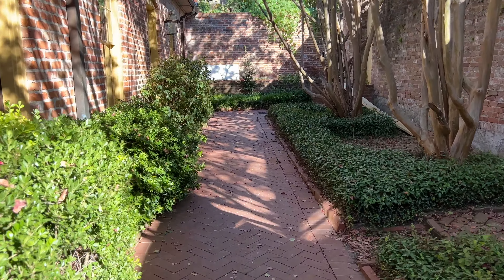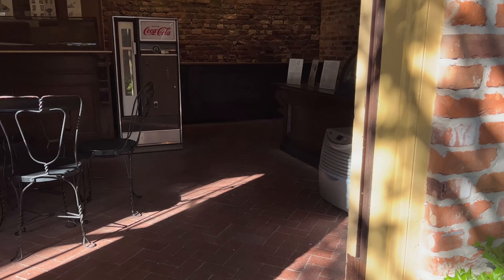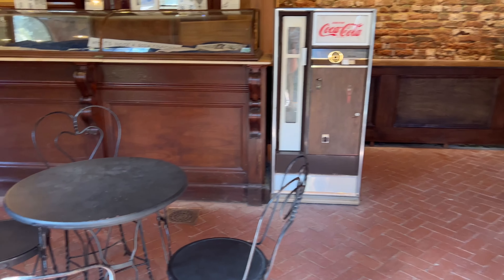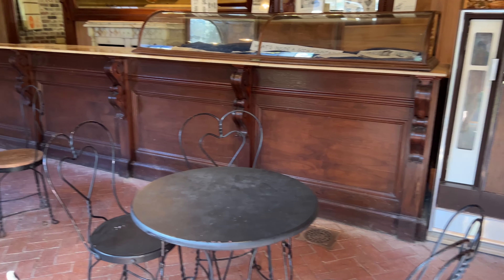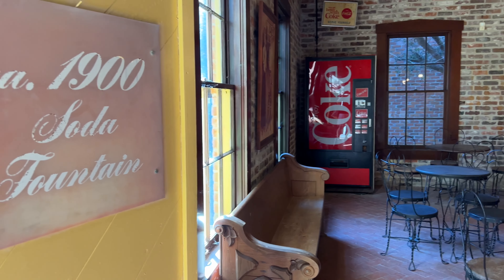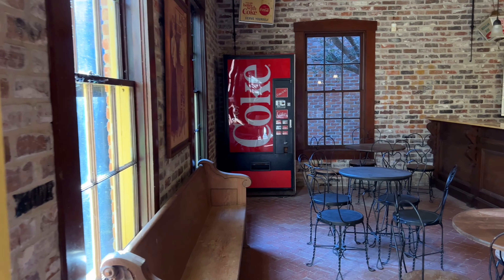The admission fee is very reasonable for this museum. It's really fun for the family to take an hour or two, duck in here, have some fun, and see a tribute to one of the most famous beverages in the entire world.